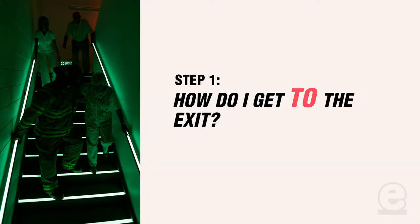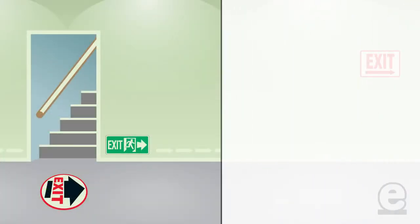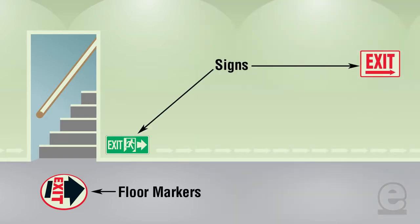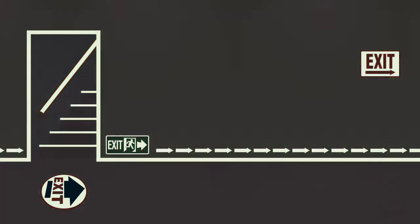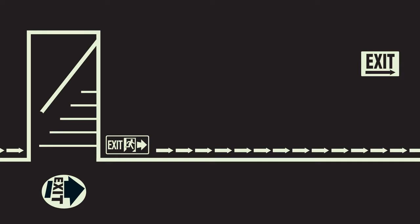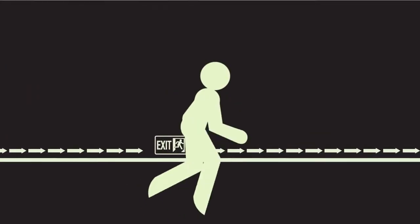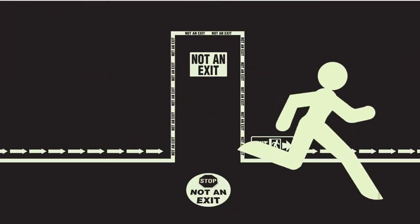Step 1: How do I get to the exit? If the exit itself is not immediately visible, then look for pathway-to-exit marking or path marking signage that will direct you to your nearest exit. Look for signs, floor markers, arrows, and floor tapes marking exit routes and stairwells. Glow-in-the-dark signage makes your pathways even safer in the event of a power outage or a fire. Path marking not only informs you of which way to go, but which way not to go.